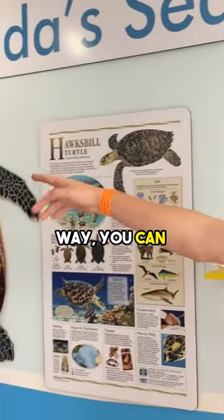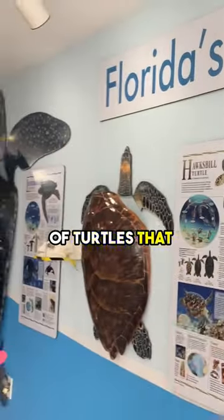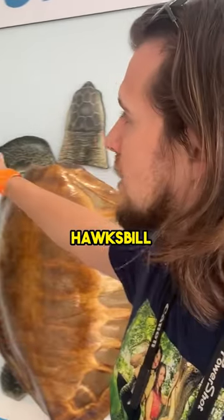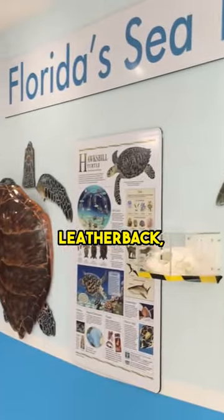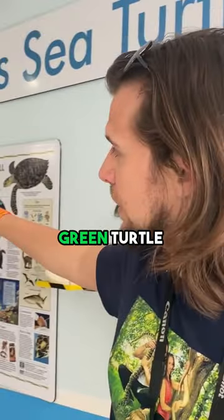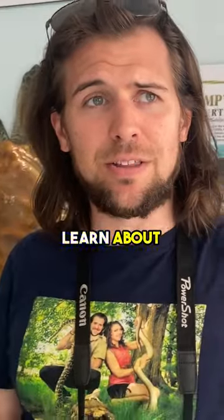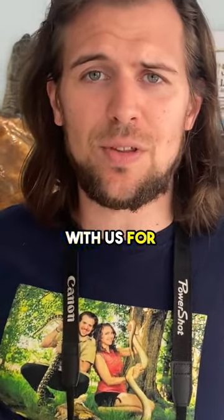Now if you look down this way you can see all the different types of turtles that they have here in the Keys. There are five different types: the Hawksbill, Leatherback, Kemp's Ridley, Green Turtle, and Loggerhead. Now we're gonna go learn about them in this tour, so come with us for this video.